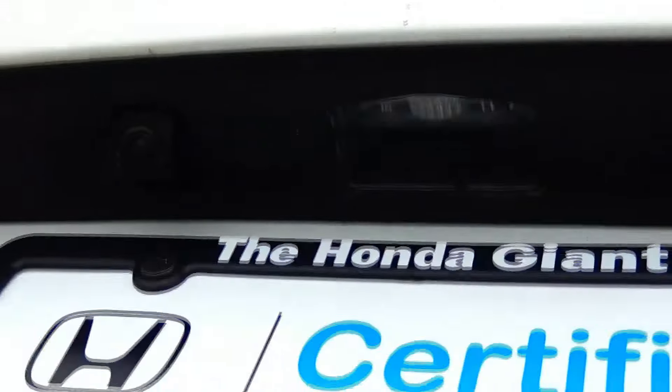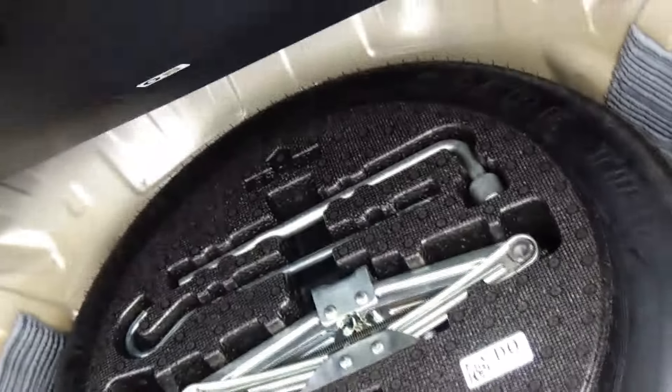Wraparound tail light, rear window defrost, high mount brake light, remote access to the trunk, backup camera, pull-down seat if you need additional space. All the mats are here, spare tire, jack and tools underneath, and remote start.